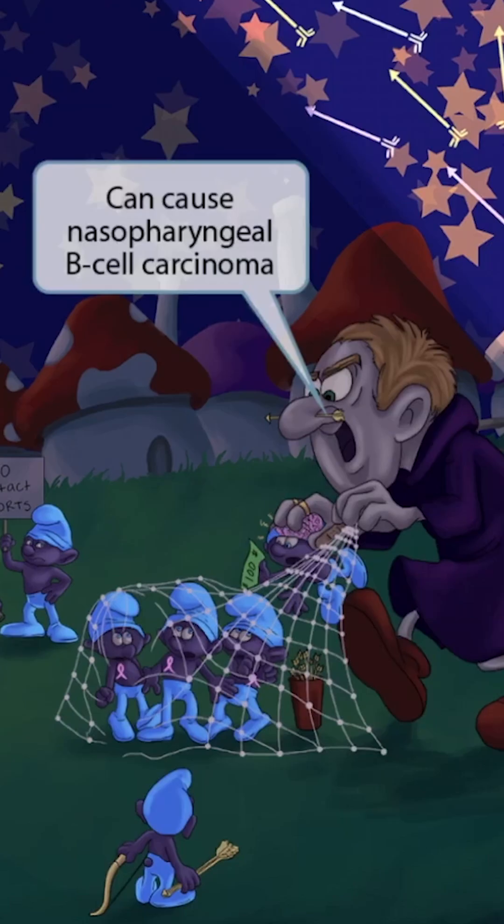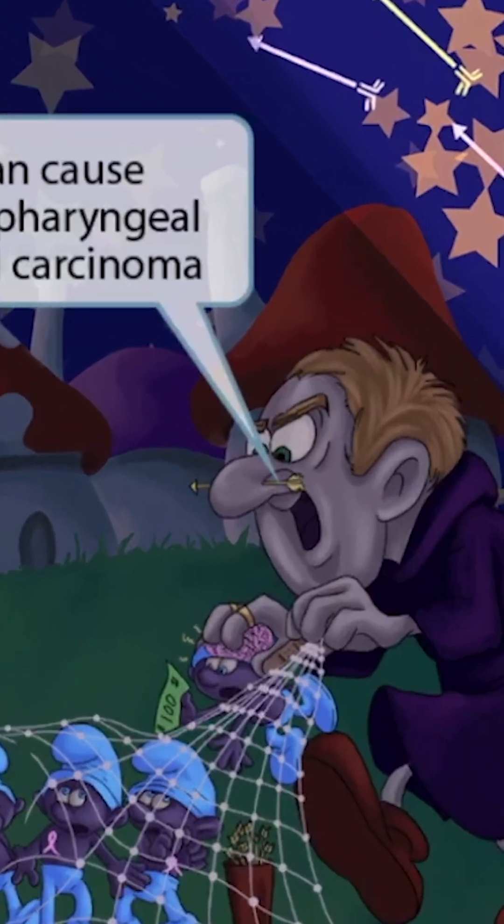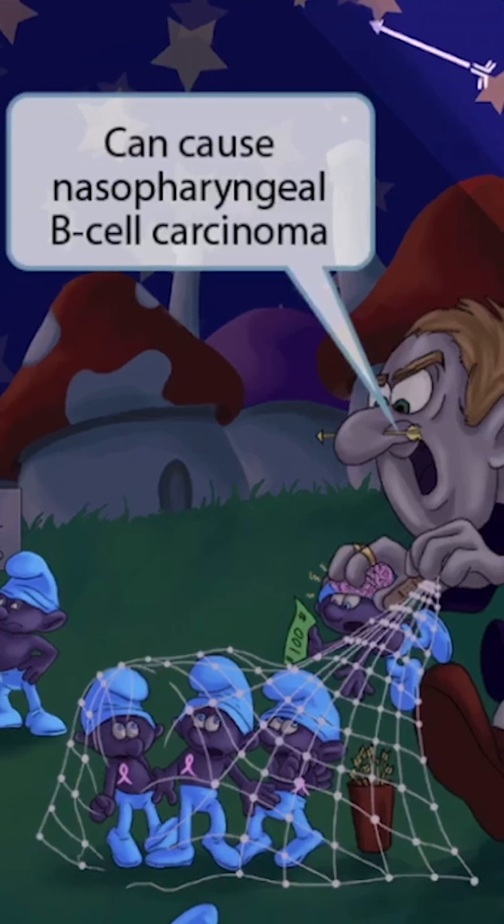Life for the elves isn't all kissing booths and nighttime arrow spotting — they actually have routine visits from this large villain who likes to capture and eat elves. Thankfully, this little guy in the front has shot an arrow through the nose of the villain. This arrow, which again represents an antibody produced from a B cell, indicates the nasopharyngeal carcinoma that can occur as a result of the EBV virus. This is a B cell carcinoma, so arrow through the nose stands for nasopharyngeal B cell carcinoma.